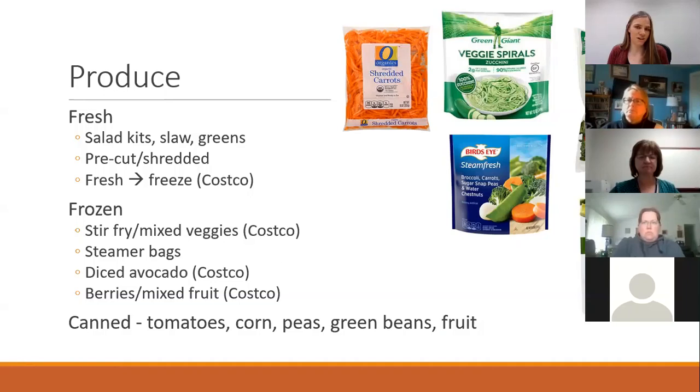Pre-cut and shredded items like shredded carrots are a really easy way to just throw vegetables into sauces without any extra prep — you just add it to the salad or whatever you're doing. Specifically with Costco, you can buy bulk fresh produce and then freeze it. Costco berries are actually a lot cheaper if you buy them in bulk and freeze them, which can save you some extra dollars.